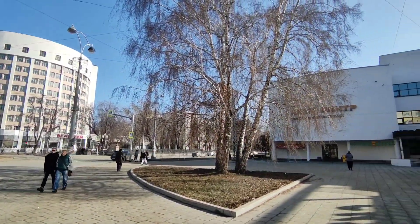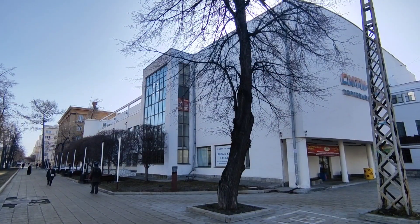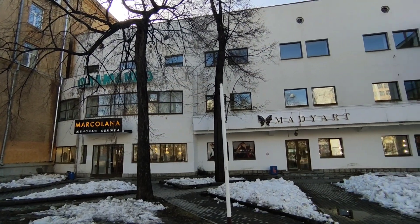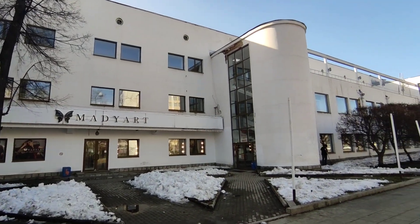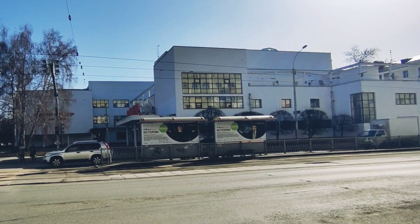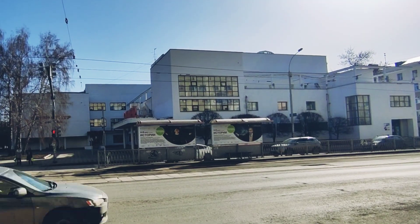Not content with one really cool example of constructivism, there's even another one right opposite. In a way this one's even more striking. There might be modern shops renting out the space, but the actual building itself has definitely kept its original style. Constructivism was known for its blocky style, and as you can see there are all these different blocks and shapes. It's certainly interesting and this building's as good an example as any.